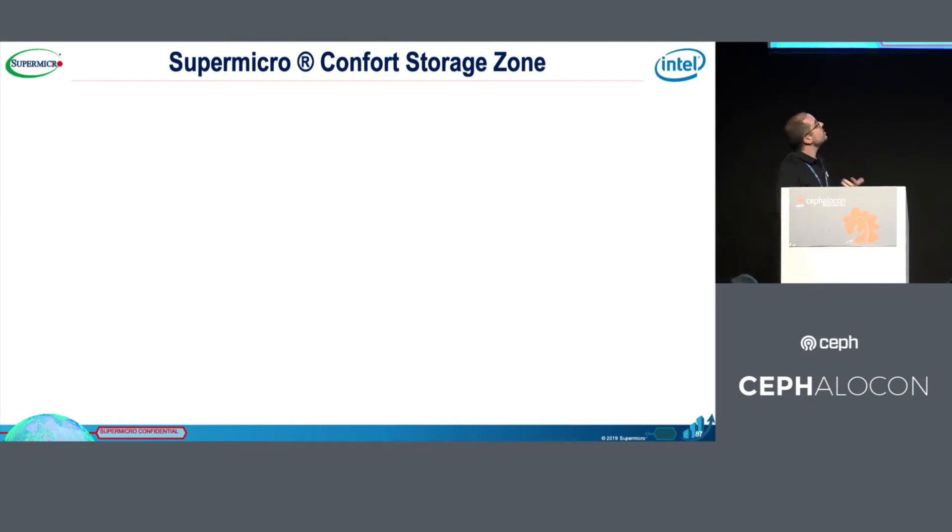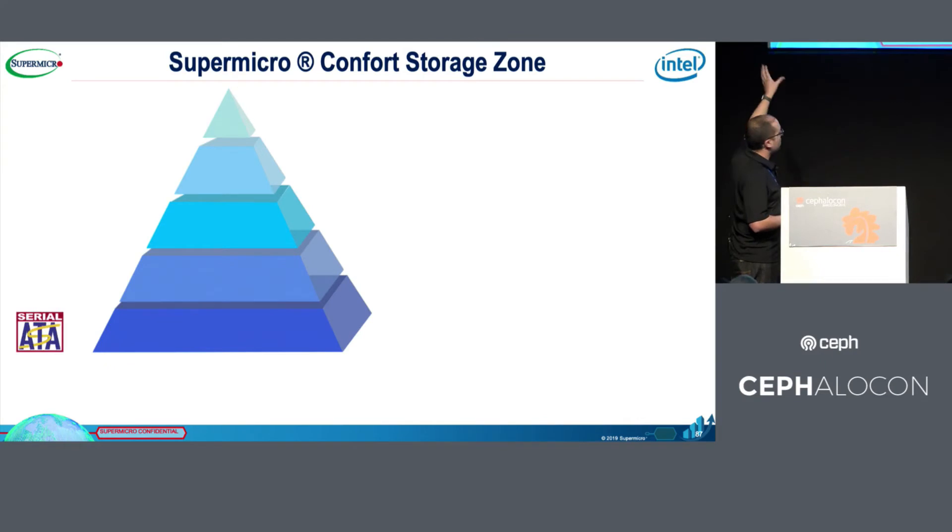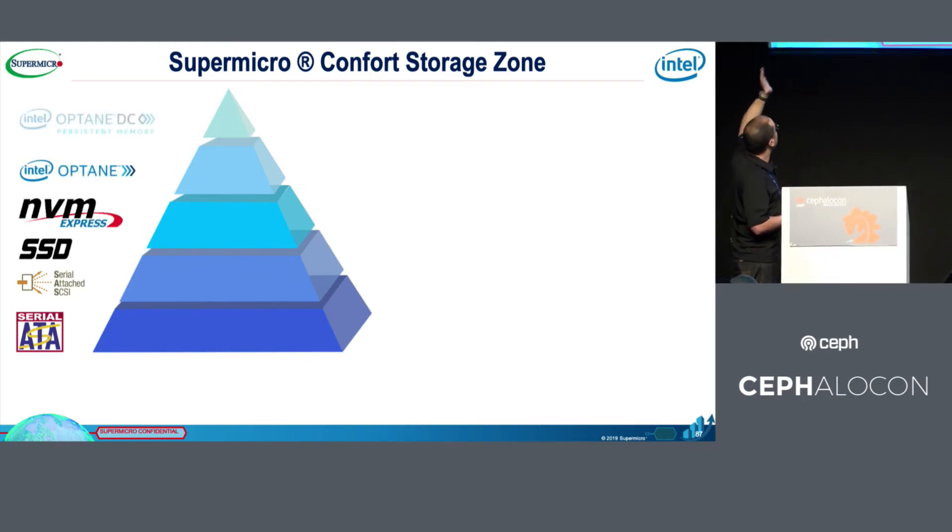This is our storage comfort zone. We have a lot of storage technologies currently: SATA, SAS, SSD, NVMe, Intel Optane, and the new Intel Optane DC. In general, for storage we always used SATA and SAS disks, and SSD or NVMe for metadata or database workloads.